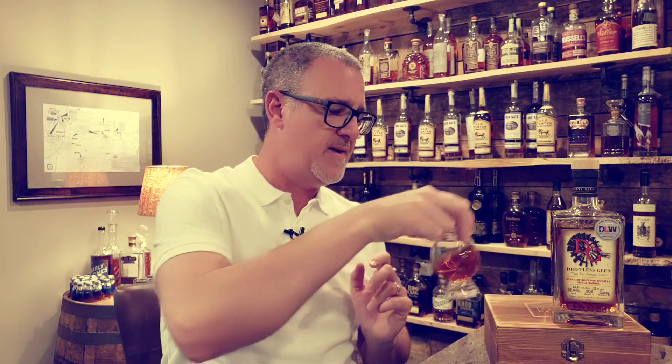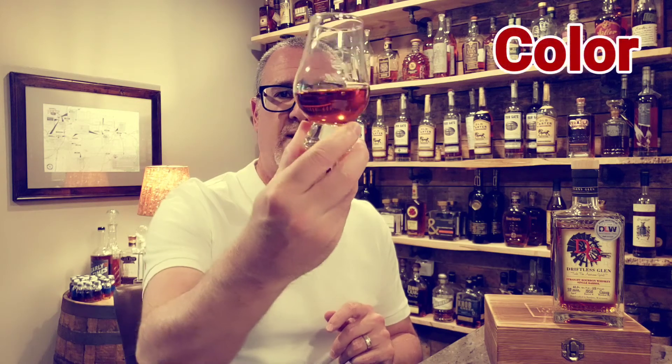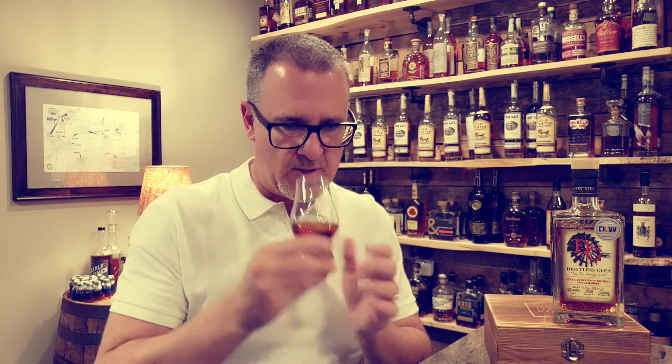Color-wise, as you can see, a really nice deep rich copper mahogany type of color — a fantastic color on this bourbon. Getting into the nose, right away immediately there's a nice rich cherry note, followed quickly by some nice sweet oak and a little bit of a graham cracker influence.